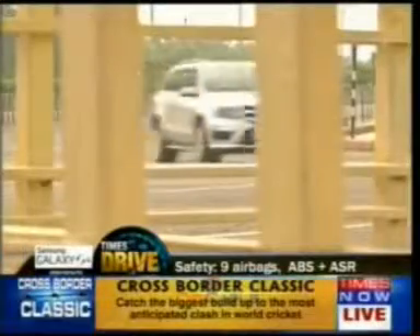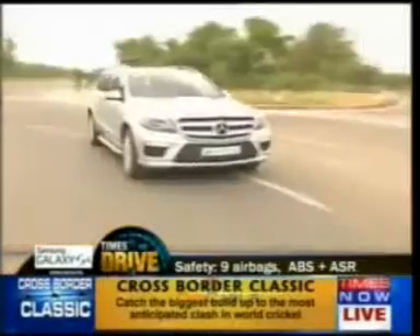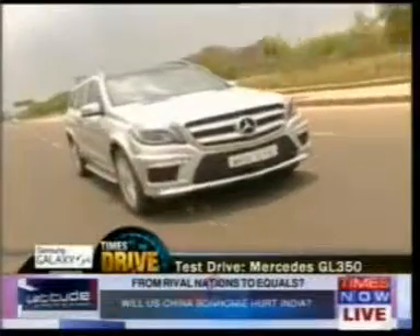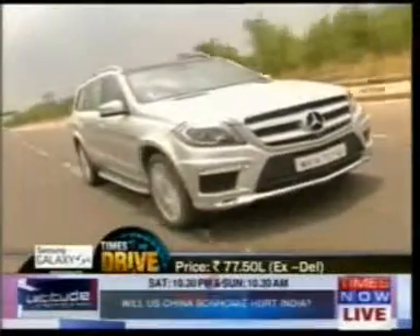There's a ton of safety that comes as standard: nine airbags, attention assist, stability and traction system, ABS and ASR2. Bottom line — it looks sharp, it's safe as a tank, and offers S-Class-like comfort and luxury. Sticker price stands at a splendid 77.5 lakhs ex-Delhi.